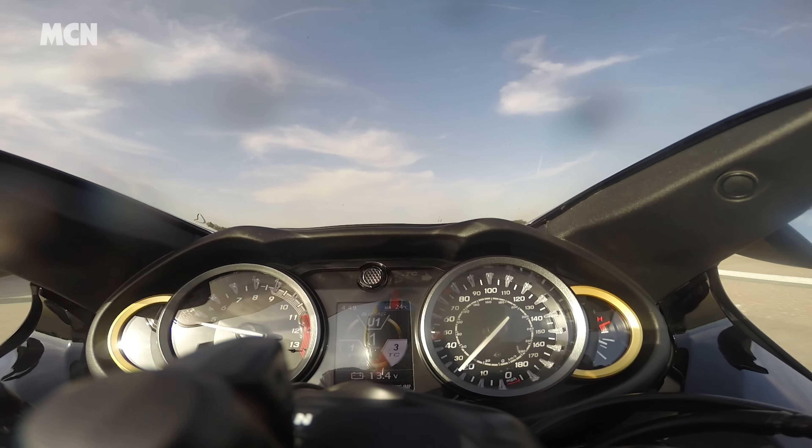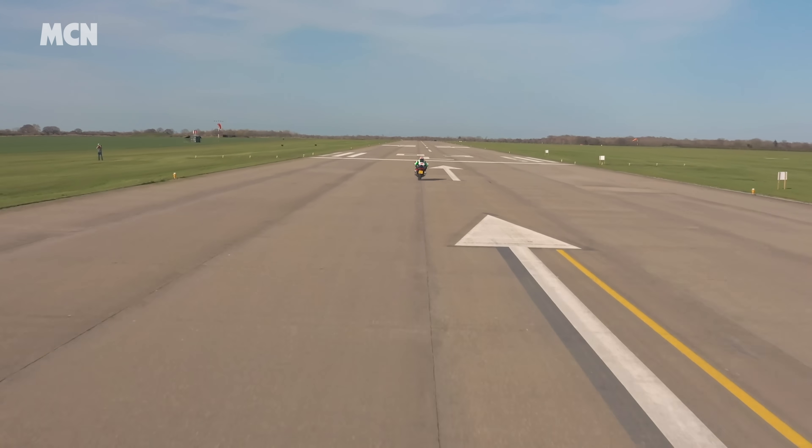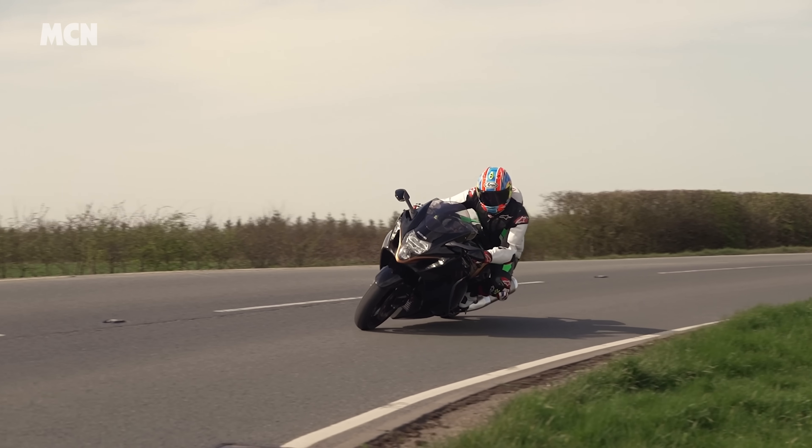Without launch control, the technique for getting the bike away fast is to get the clutch out as soon as you can — first gear, let the clutch out, then pin it. The Busa's acceleration is incredible and makes a mockery of those who've criticized it for being down on power and torque online. Power is down from 194 bhp to 187, and torque is down three pound-foot, which on paper sounds a lot, but in reality 187 horsepower is an immense amount and it just absolutely pins you back in the seat.